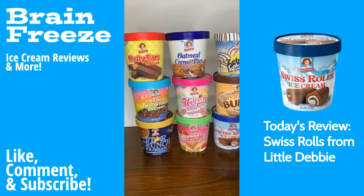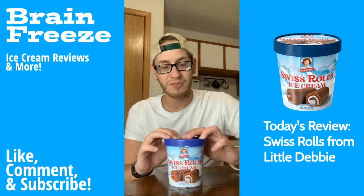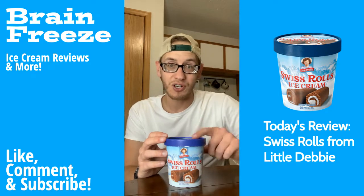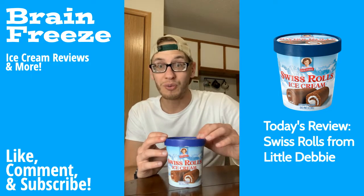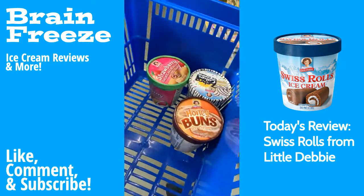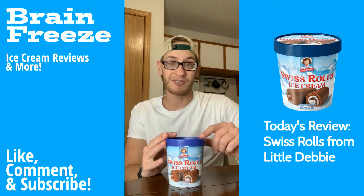This is another one of those Little Debbie and Walmart collaborations where you can find nine different Little Debbie snack cake flavored ice creams. This one is the Swiss Rolls ice cream, and I've tried this one when it first came out. This was the only one available on the store shelves. However, now if you go, they are perfectly fully stocked and you should be able to find any of the nine. And I love this one.